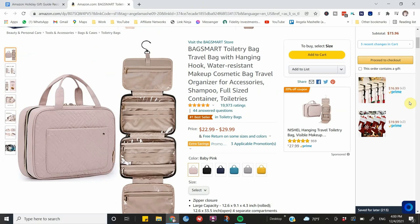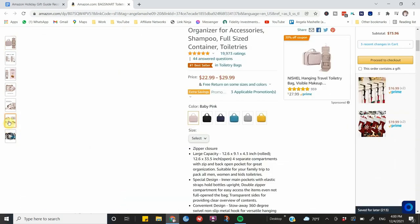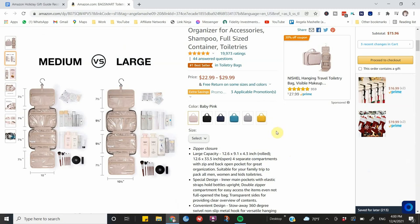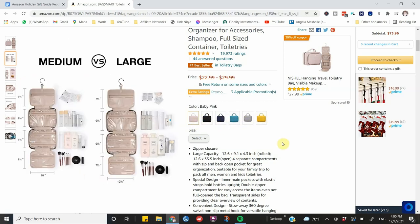Next is this toiletry bag, which would make a great gift for someone who travels a lot. It has almost 20,000 five-star ratings. It features a hook you can hang up, huge compartments, and comes in a medium and a large. With the large, you can fit full-size containers. It comes in multiple colors and I think it's a great deal for your fashionista, world traveler, or even someone going on a cruise.